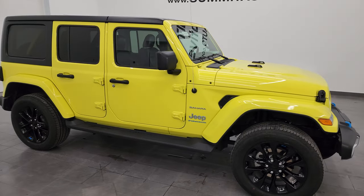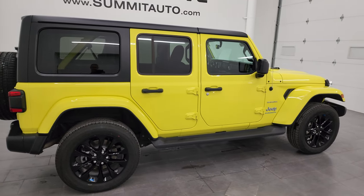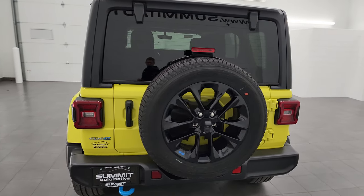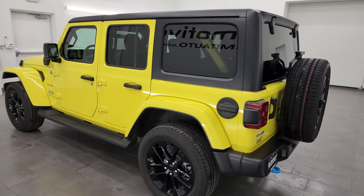Hey everybody, it's Brett and this 2023 Jeep Wrangler 4xE Sahara is stock number 23J69A. I am here at Summit Automotive in Fond du Lac, Wisconsin, your new and used Jeep and Jeep Wrangler headquarters.